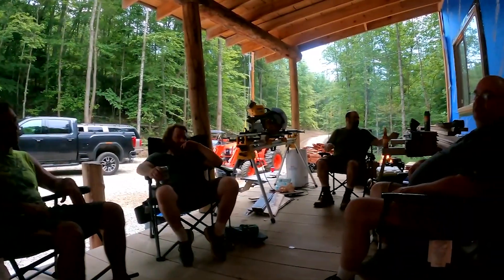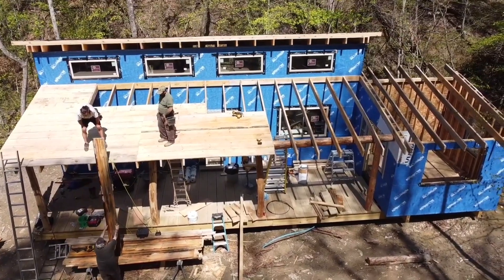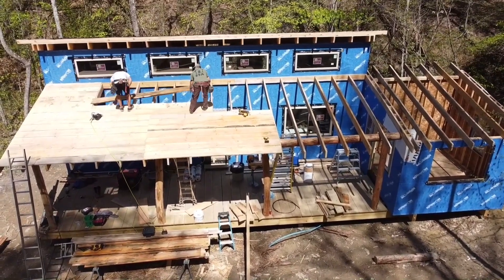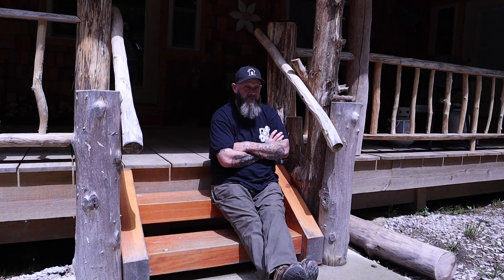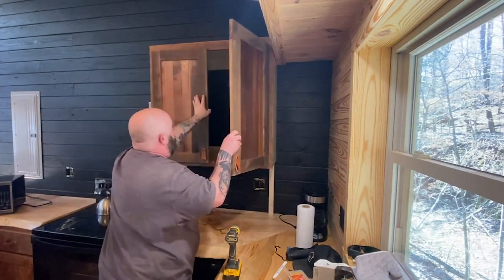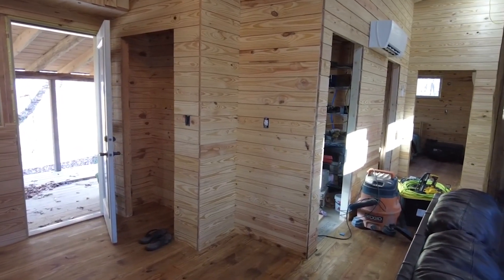We were sleeping in here on cots with all of our tools and whatnot. We got a lot done on those trips because we had very little to do but work. Once we had all the framing done, we worked on the interior finishes. We did the electric ourselves and roughed in some of the plumbing in the kitchen and the main room. We really did everything ourselves here. After we got the interior done, we had the mini splits put in for heat and air conditioning.